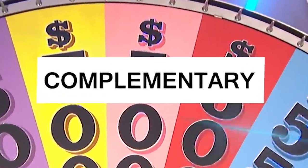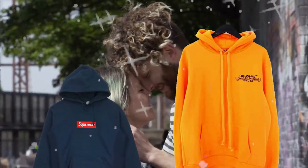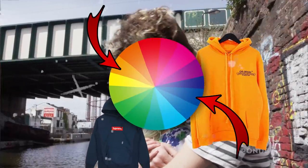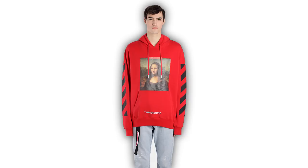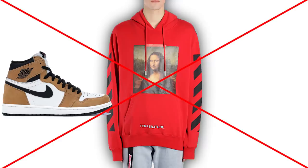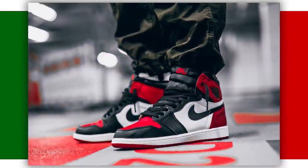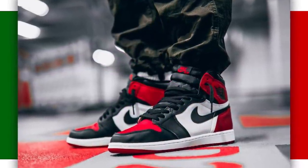First up we got complementary colors — colors that are on the opposite ends of the color wheel. For example, if you have a strong color for a top like a bright red, it's probably best you stray away from something that won't match, like a dark yellow. But complementary colors can also be used as a tool to bring another layer to your fit — literally layering them together would look perfect.